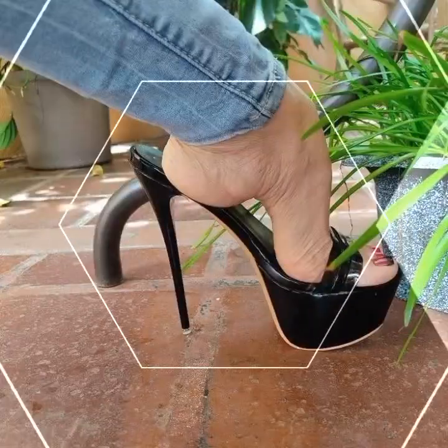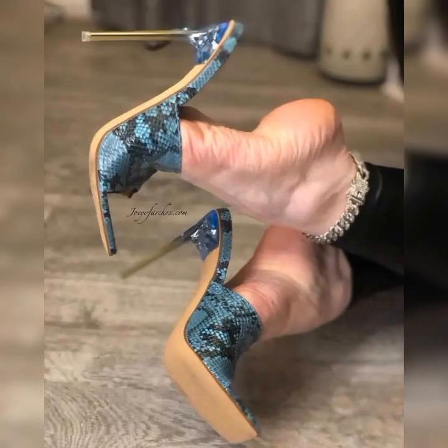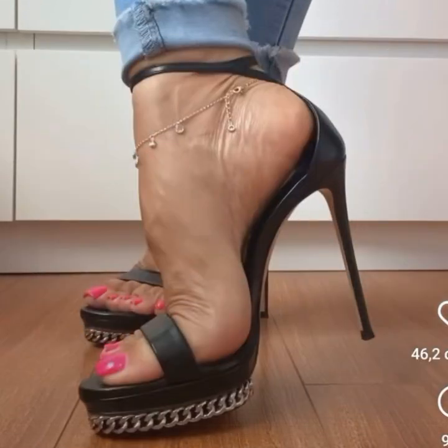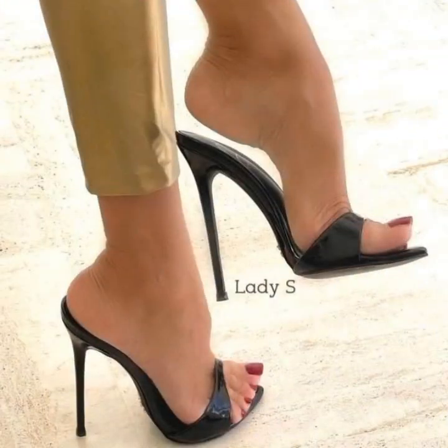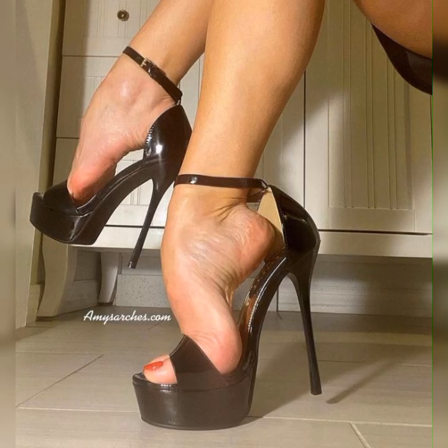So friends, if you are looking for new high heel sandal ideas, this is the place for you. Please subscribe to my YouTube channel and press the bell icon — after clicking it you will get all the notifications of my latest videos. Thanks for watching, for subscribing, and for your beautiful comments. We will see you in the next video.